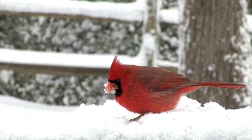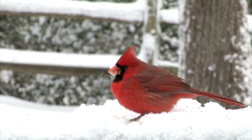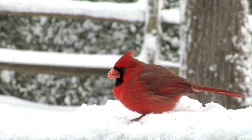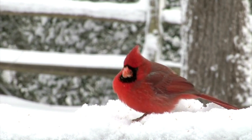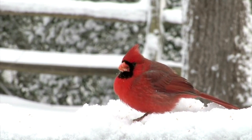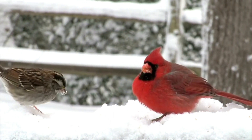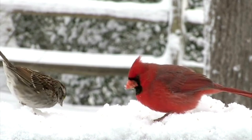Habitat and distribution — geographical range. Cockatoos are primarily native to Australia, New Guinea, and the surrounding islands. Australia is home to the largest number of cockatoo species, with diverse habitats ranging from tropical rainforests to arid deserts. The islands of Indonesia and the Philippines also host several species of cockatoos, each adapted to their specific environments.